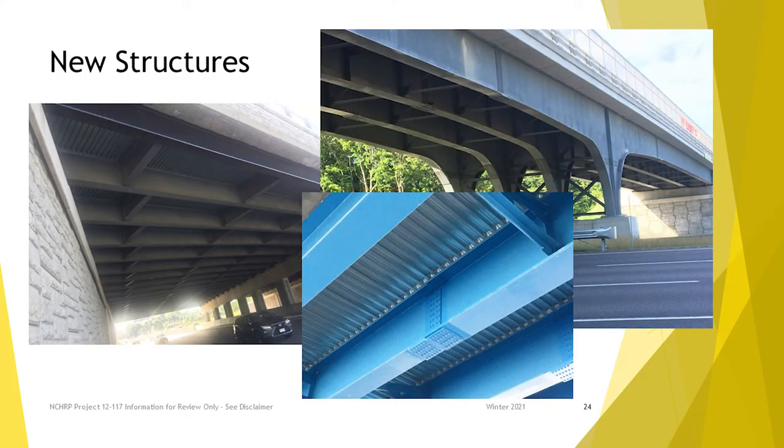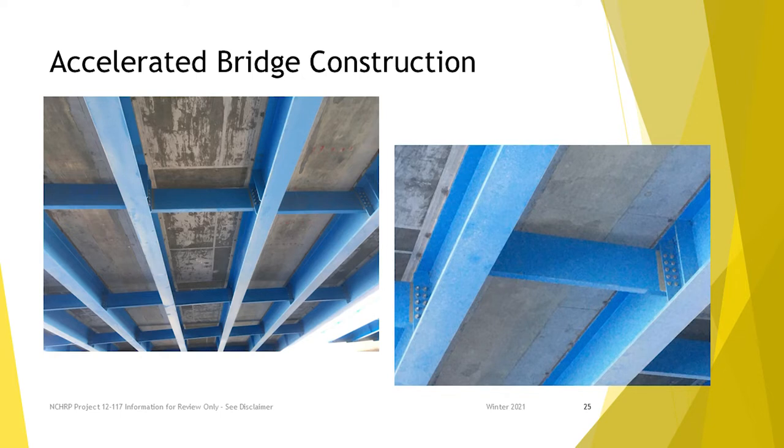These are some new structures. This is sealed metallizing — you see how it has a sort of industrial pewter look, as Jerry Zoller from New Hampshire DOT calls it. It's not like shiny paint that we're used to, but there's nothing wrong with it. It's perfectly functional; it's just a different aesthetic than what we think of when we think about paint. Maybe it's as good looking as the concrete above it, which isn't uniform either.